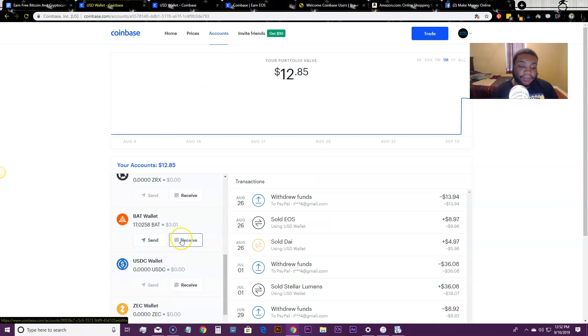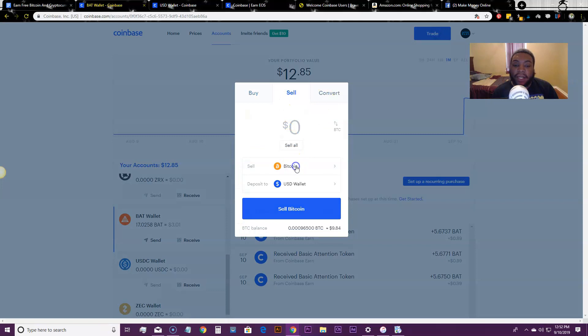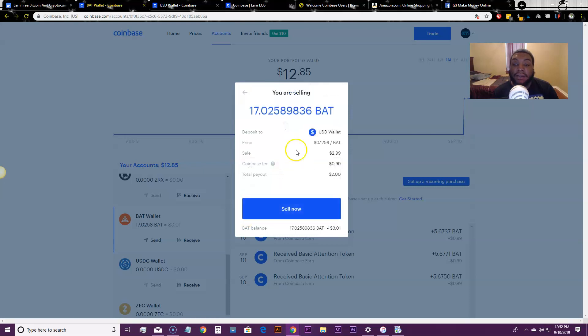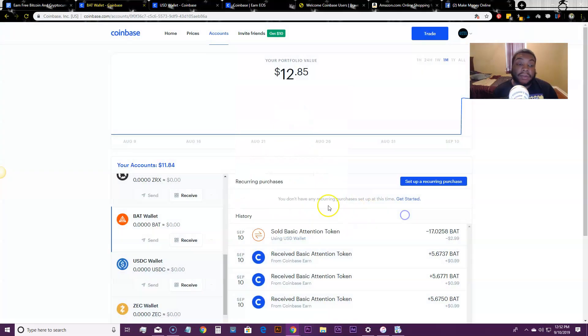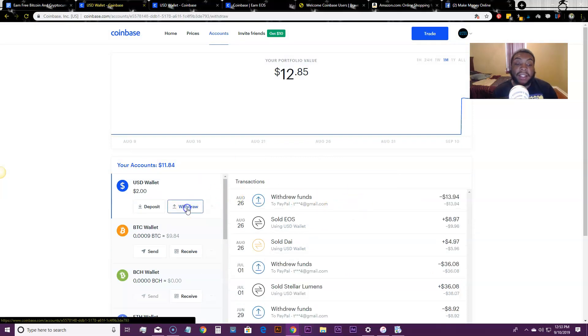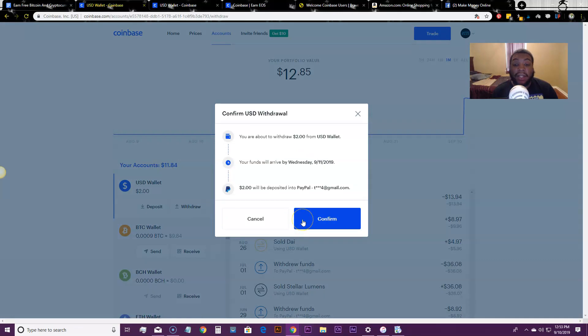Right now I have $12. I'm going to sell this $3 BAT and turn it into US dollars — sell all. They're going to take a 99-cent fee. I have $3 but there's a 99-cent fee, and I'm just going to sell this since I just earned it. Once you earn the money from the cryptocurrency videos, you can just hit 'Sell Now.' I successfully sold it — boom. It should be in my account now. I can then withdraw that money to my PayPal and just confirm the withdrawal.